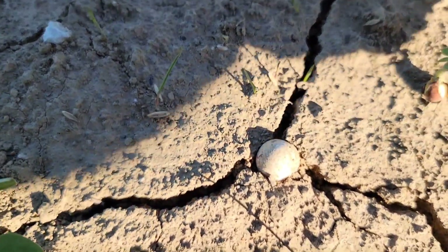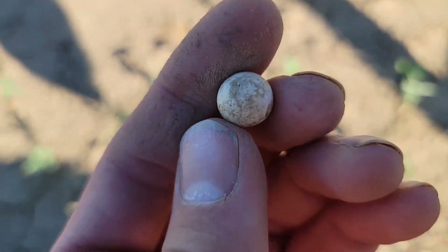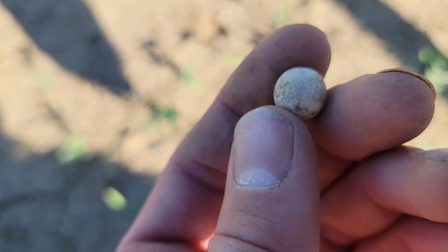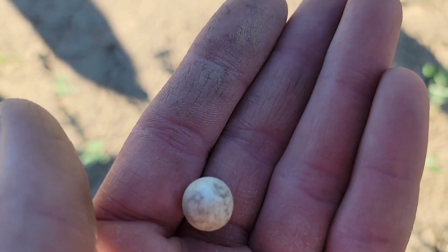So of course, now that I find one, they're just all over the place. That is my second marble of the day, and this one is a clay one. So that's going to make this one probably late 1800s. That's a super cool find.